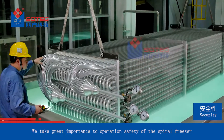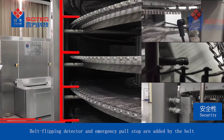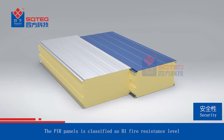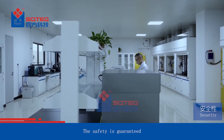We take great importance to the operation safety of the spiral freezer. Belt flipping detector and emergency pull stop are added by the belt. The PIR panels are classified as B1 fire resistance level. The safety is guaranteed.